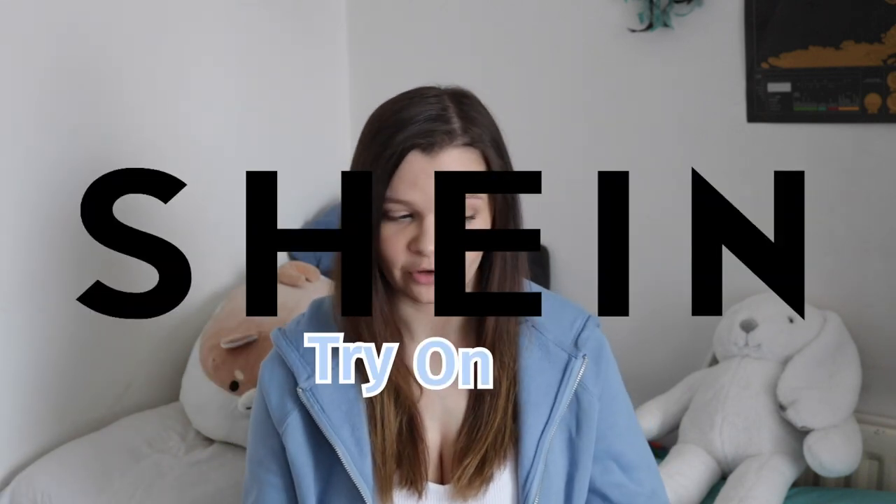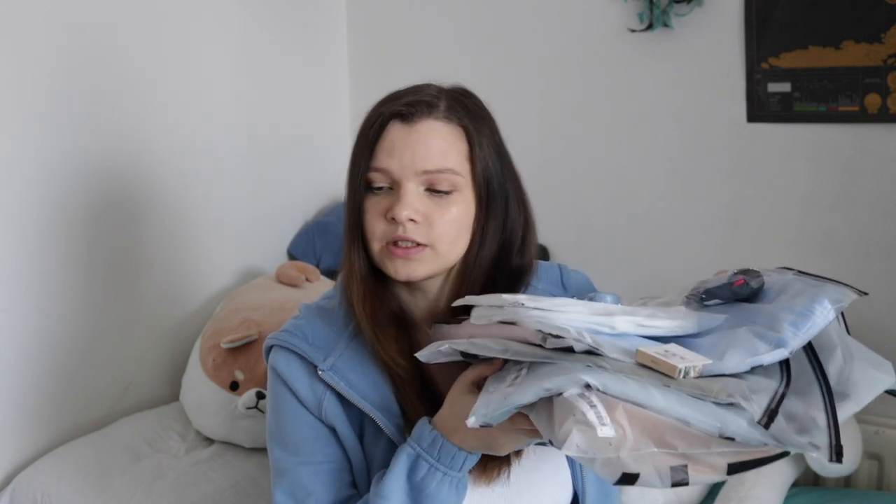Hi guys and welcome to my channel! In today's video I'm actually going to be doing a Shein try-on haul because I bought stuff again, so why not.